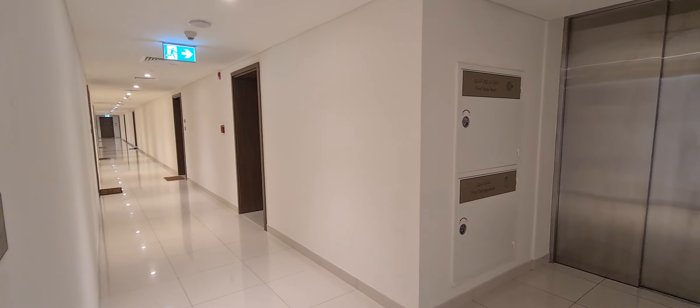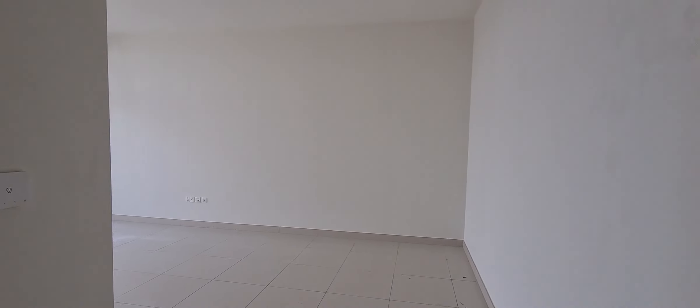Hello, this is Ali from Jumanna Real Estate. I'm going to show you a two-bedroom apartment in Dubai Hills, Park Point. As we enter the main door, this is the living area.